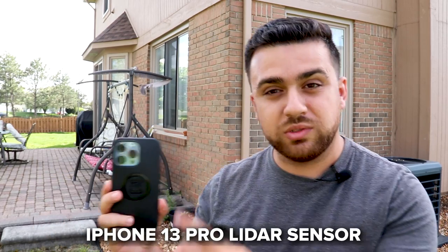Hi, I'm Rami Tamimi, a surveying and geodetic engineer and a PhD student at The Ohio State University. Today I want to talk about the iPhone 13 Pro's LiDAR sensor.